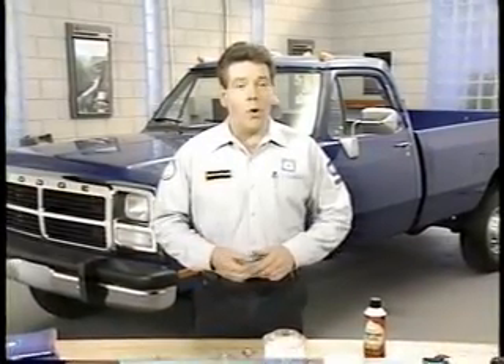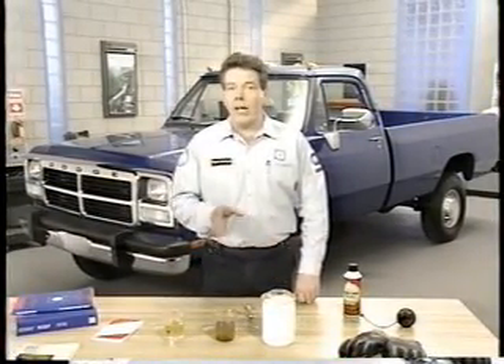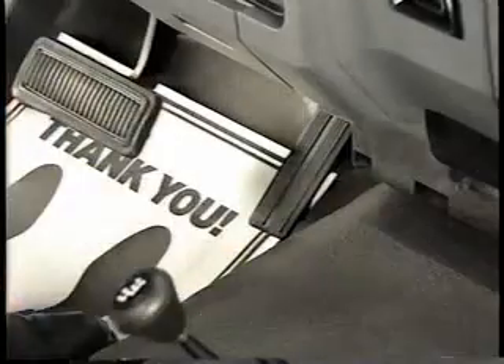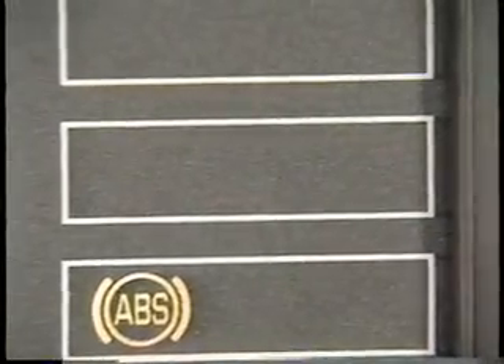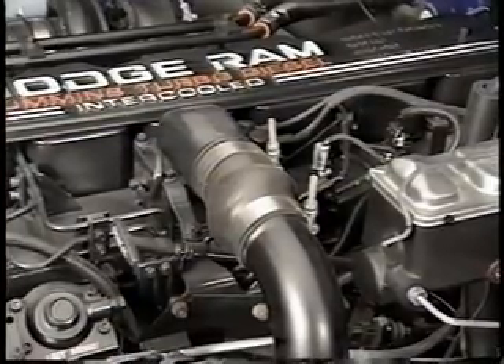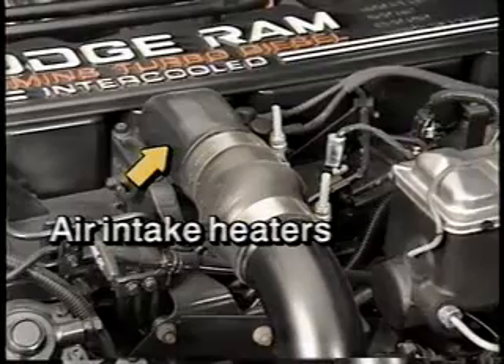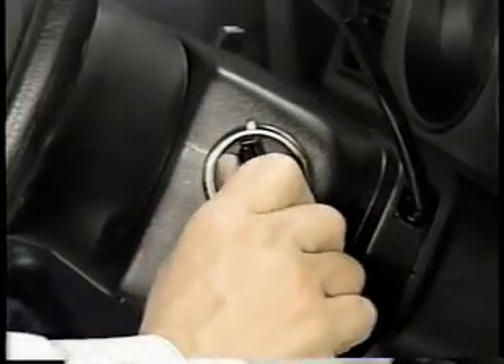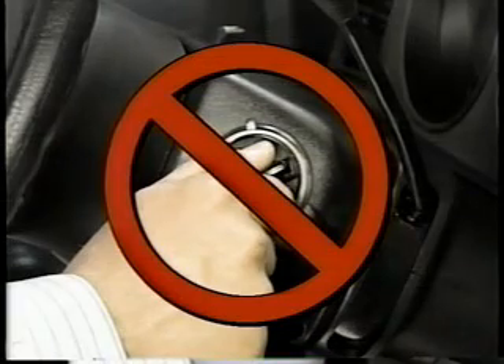Besides fuel quality concerns, customers should also be aware of cool or cold weather starting procedures that may be different from what they are used to on gas engines. At temperatures below 60 degrees Fahrenheit, the customer should depress the accelerator pedal halfway to the floor and wait for the wait-to-start lamp to go out before cranking the engine. This allows the intake air heaters to warm the incoming air. These heaters operate for an equal length of time after the engine starts. Improper starting procedures can damage an engine — for example, cycling the ignition switch between on and off too frequently can overheat the air intake heaters and damage them and the engine.